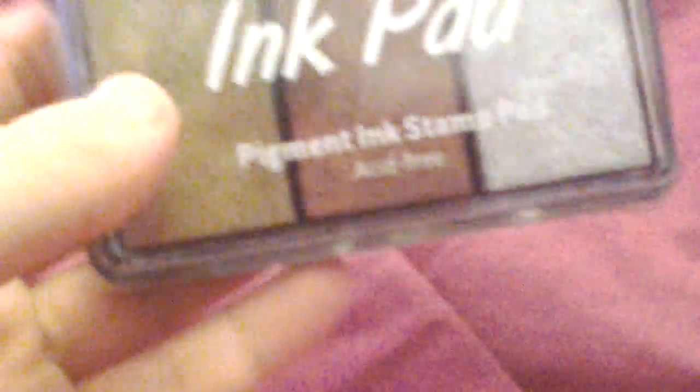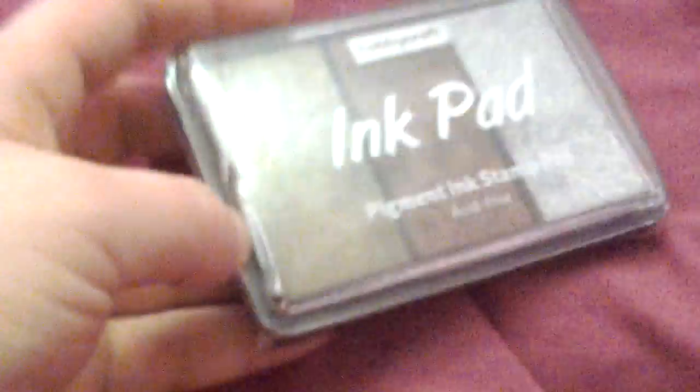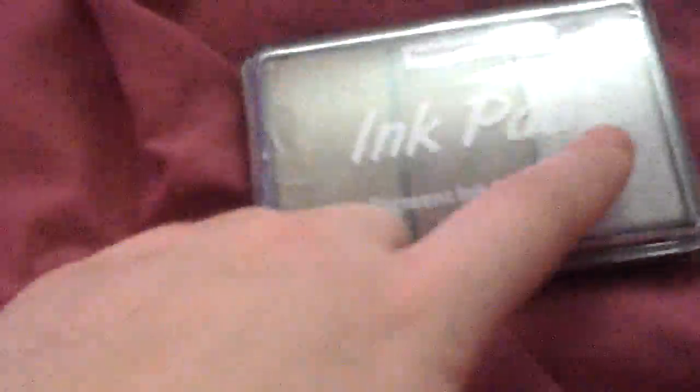And then we have these, which I'm really really excited about. Look at them. We have gold, bronze and silver ink pads, and I haven't got any of these colours - not one! So I'm really excited to use them. I'm going to be doing some stamping later.